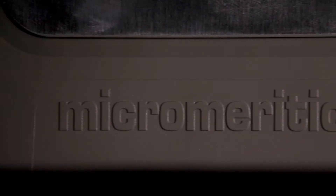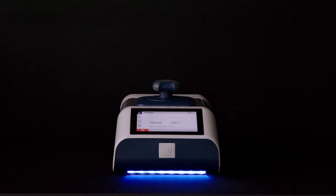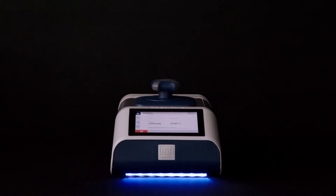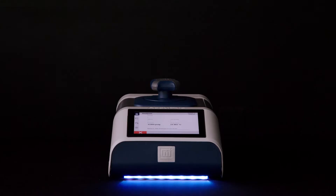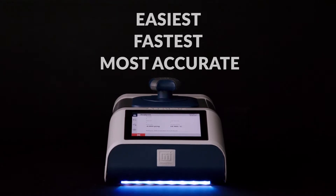For more than 30 years, scientists at the world's most prestigious laboratories have chosen Micromeritics for the most precise and reproducible density measurements. Building on decades of experience, the new ACUPIC incorporates innovative and patented features that make it the easiest, fastest, and most accurate pycnometer ever.